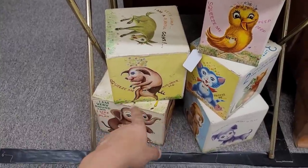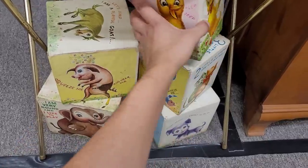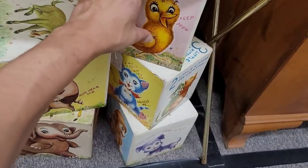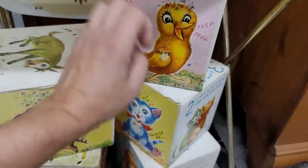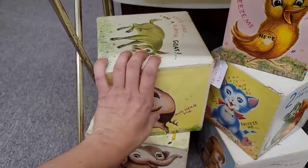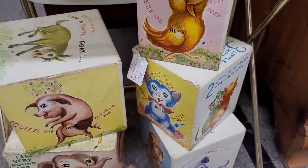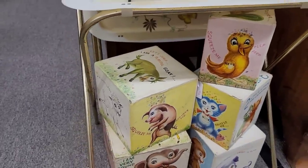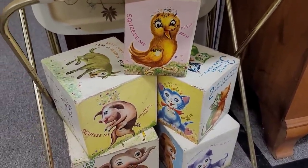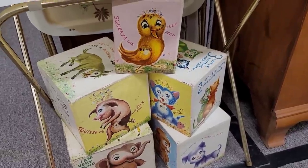Just saw these in their antique mall and they were priced at $38 — this is at $30. The interesting thing is that it does a baby chick sound. A cat. A puppy. A pig. And a squirrel. The graphics are super kitschy-licious, but $30 seems a little spendy still for me.